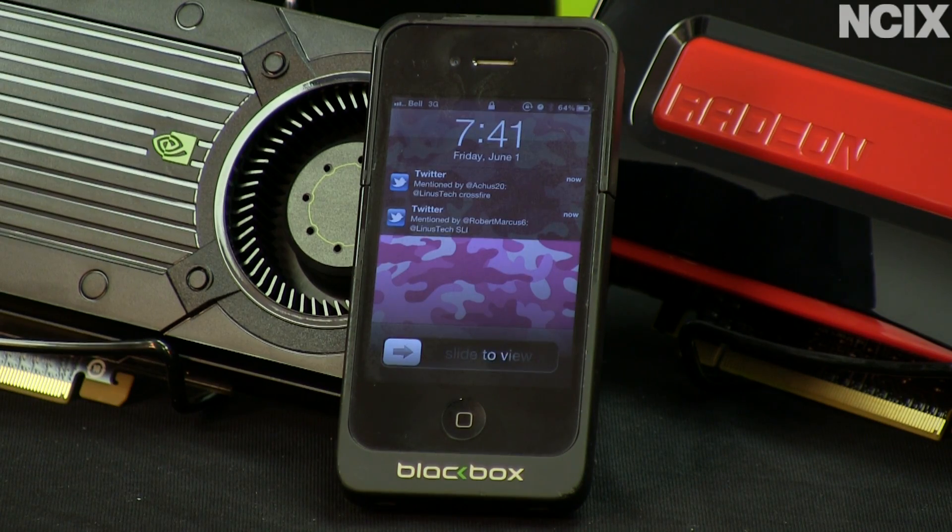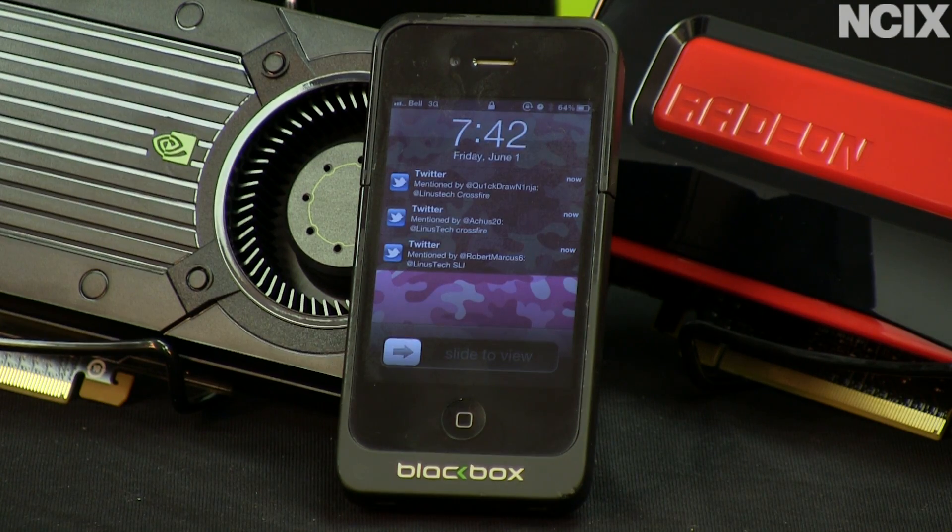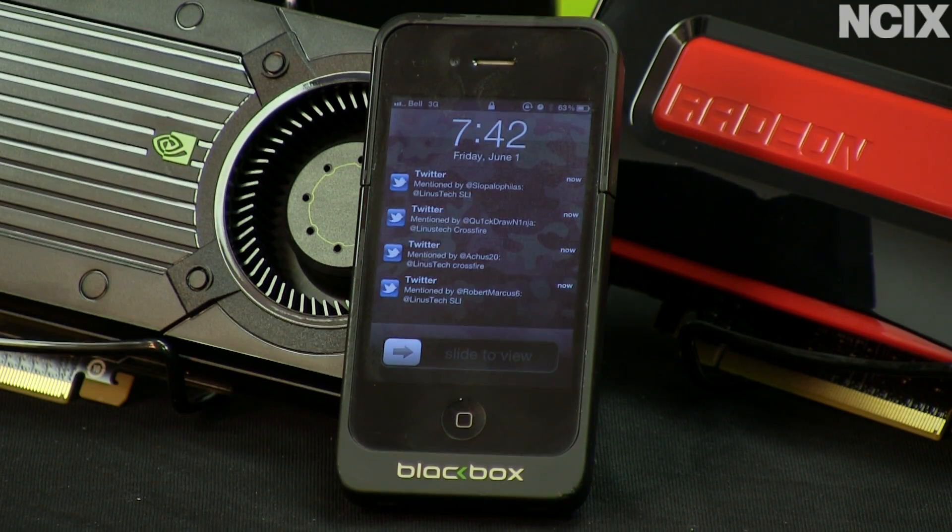We have our first result: SLI. Then we have someone saying Crossfire — that's from Atchus20. Robert Marcus6 was our first respondent, so he read and responded to that tweet pretty quick. We got another vote for Crossfire. So the question was which one will scale better up to three-way. It looks like so far out of our tweeting viewers we've got a pretty even mix.